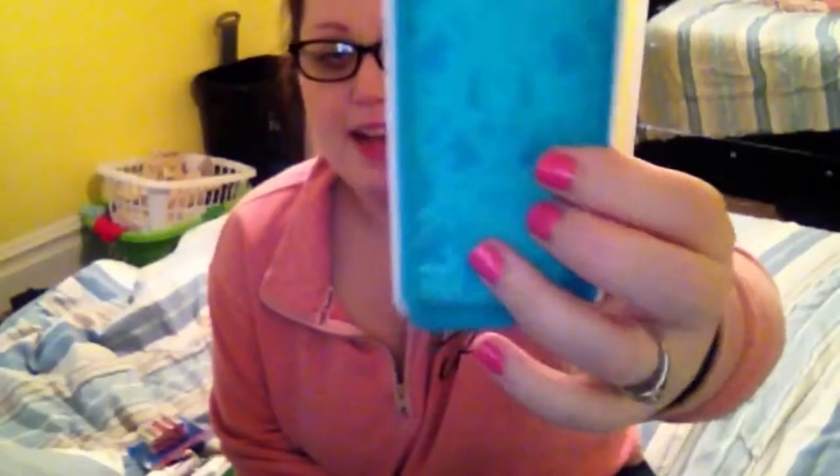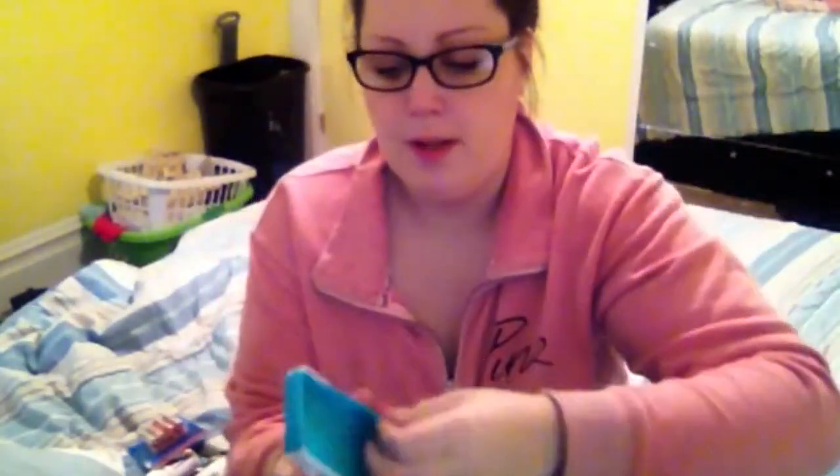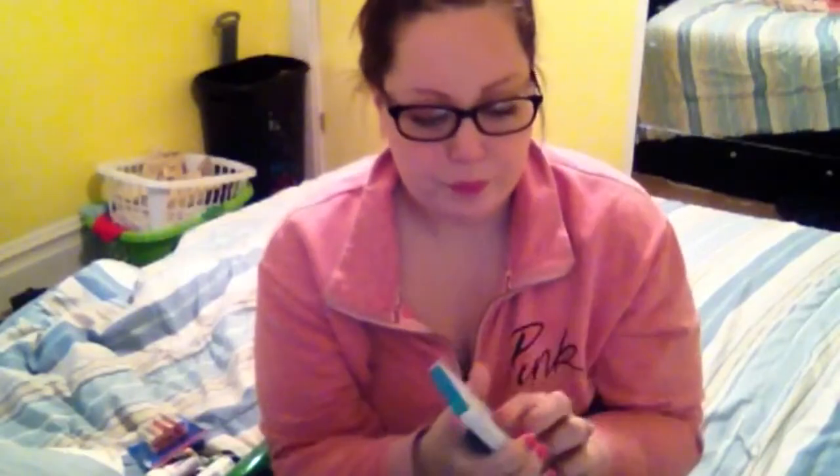Next thing I picked up was this adorable foam case for the iPhone 5S or 5, and I thought it was so cute. I love anything blue so it pulls apart like this. The only thing I don't like about these phone cases is when you take a picture, there's like a blue cast in the picture because the phone case is blue, so I probably won't use it that much but I just thought it was really pretty.